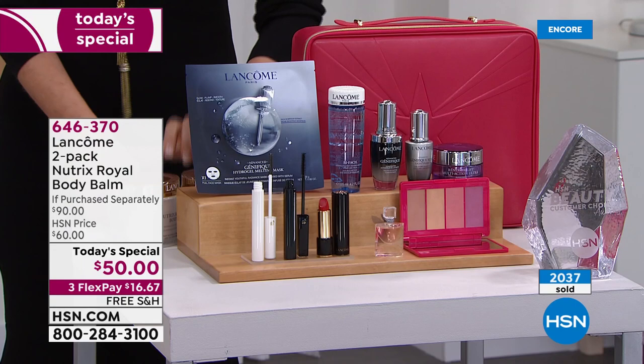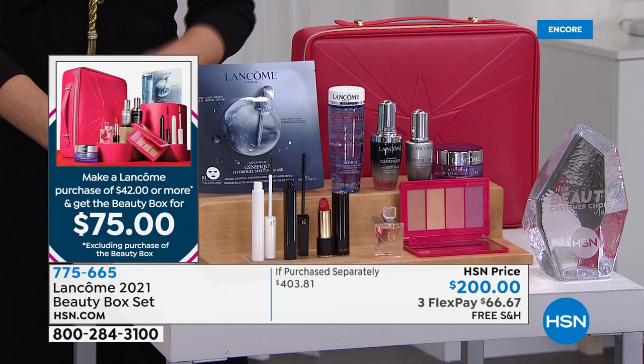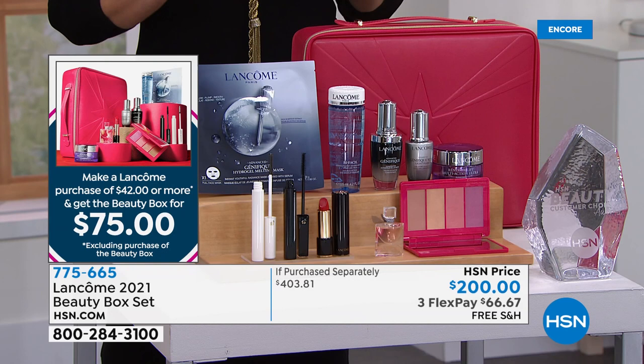Nobody ever says, 'I need to send that back, my skin is too soft, it's too emollient.' Normally one is $45, two are $50. When you get our Today's Special, you can get $400 worth of Lancôme favorites for $75.